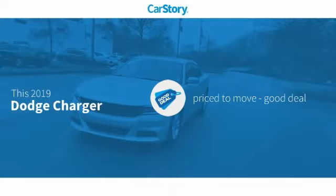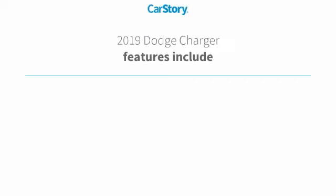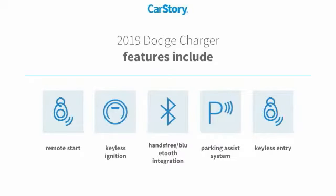Car Story research indicates this vehicle is priced below the average market price. Features also include keyless entry, parking assist system, remote start, keyless ignition, and hands-free Bluetooth integration.